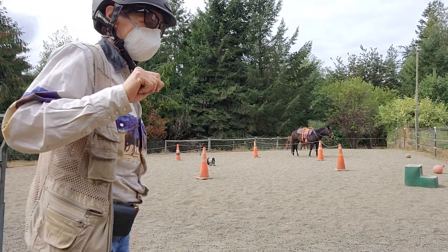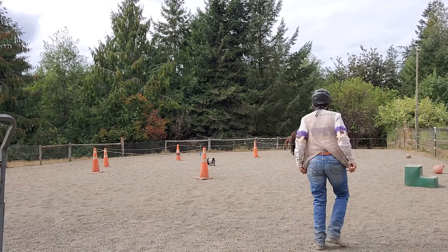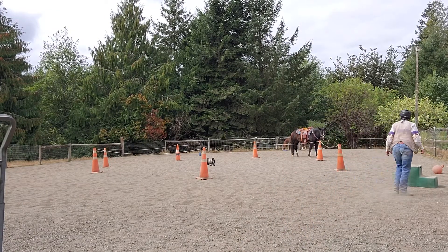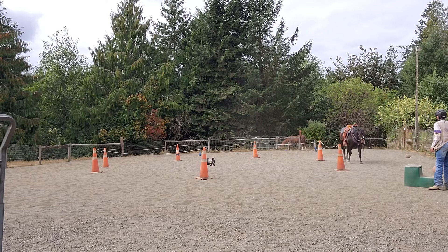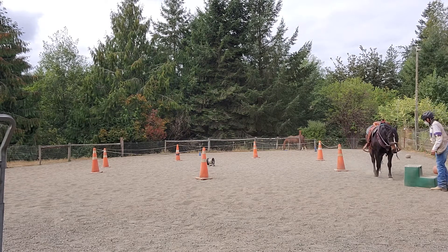Welcome to Granny Horse Training. It's September 23rd — I thought it was the 22nd but it's the 23rd. Lacy, come here, good girl. We already did one ride and that was like 17 minutes.